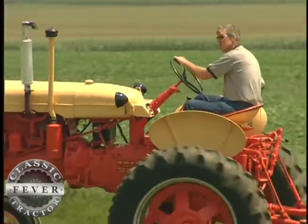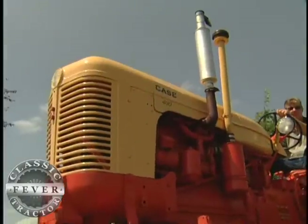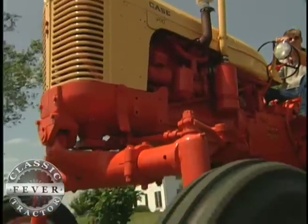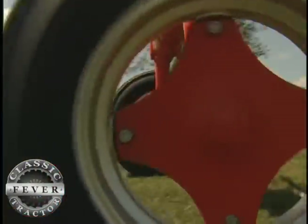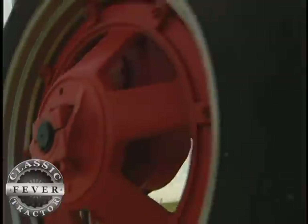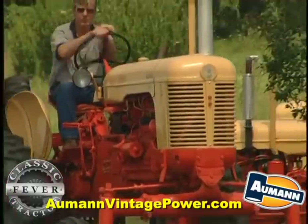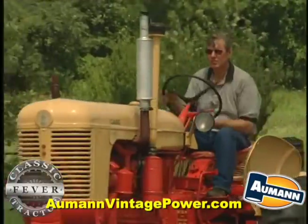The new seat suspension — creature comforts started to come about in the years this tractor was introduced. And aesthetics, it started probably 10 years before that, but the aesthetics on this tractor make it a nice-looking tractor. People were starting to think about looks, how nice a tractor handles, and considered those in their purchasing options.